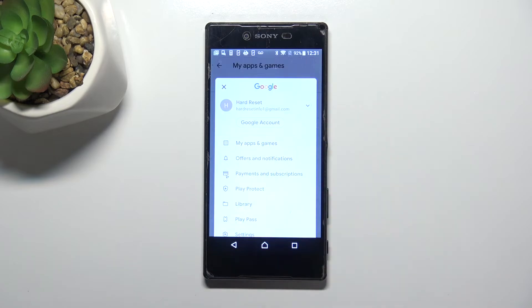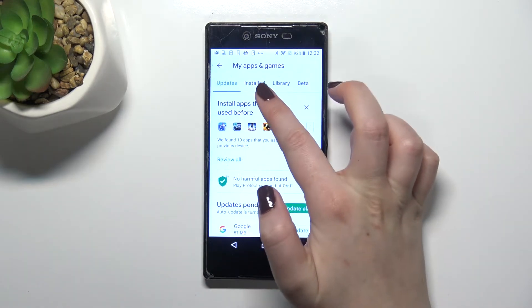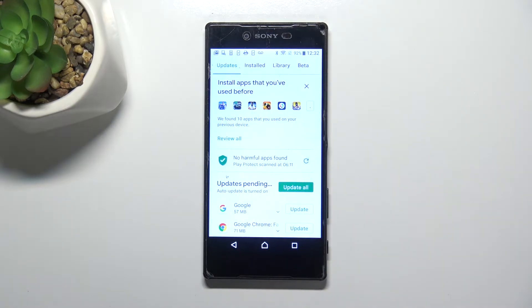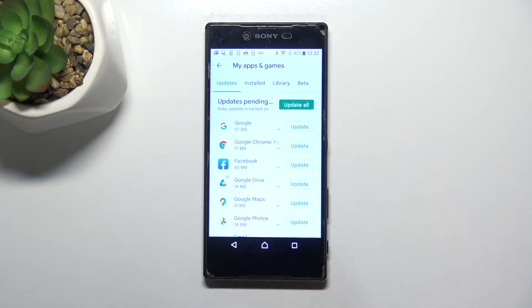Now we have to enter 'My Apps and Games.' As you can see, we are already on the updates tab, so all we have to do is scroll down a little bit in order to find the list with all updates pending.